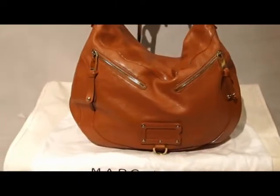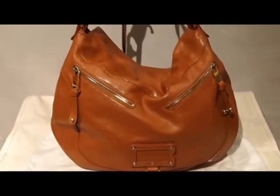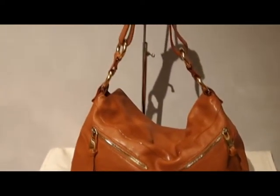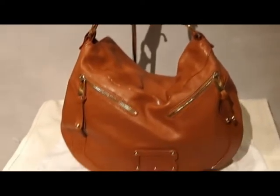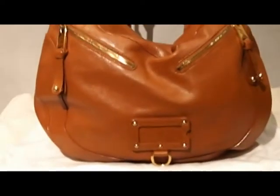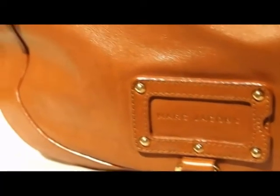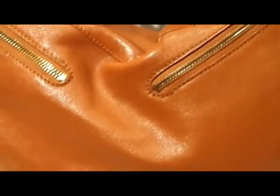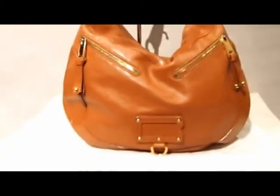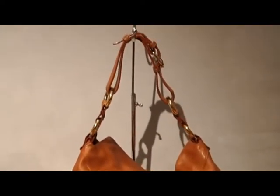Ladies and gentlemen, here we have this beautiful slouchy Marc Jacobs purse. This stunning piece is in a beautiful caramel leather and is from one of Marc Jacobs's early collections, which have become quite sought after as they're very rare to find.